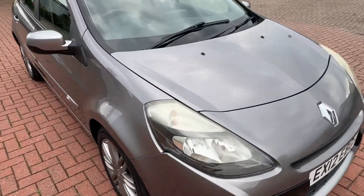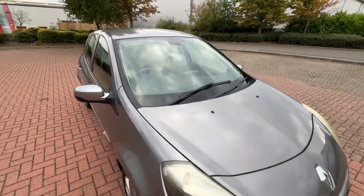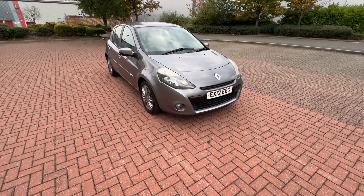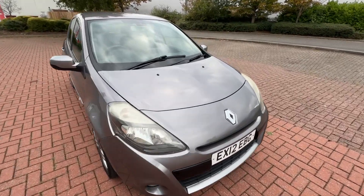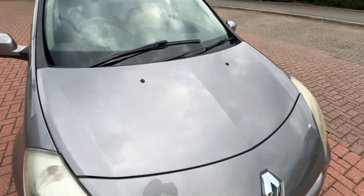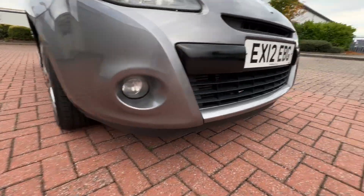Nice looking thing. Picked up from a private seller — he was just doing more miles in the car, he worked in the navy down in Portsmouth, he just wanted an automatic, so we've just sold this one. Very nice on the front, couple of chips down the front, nothing major.